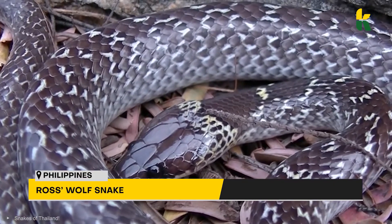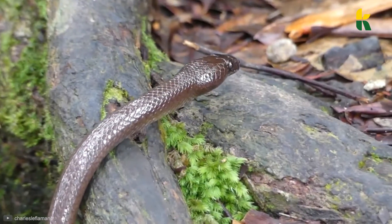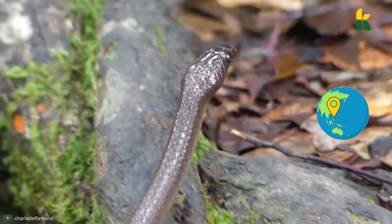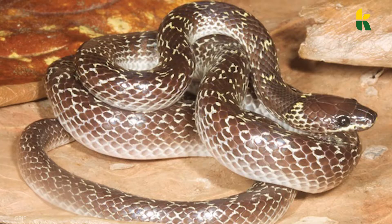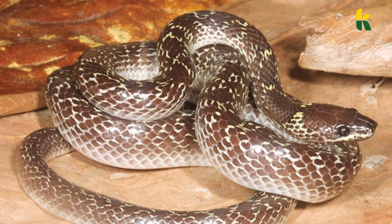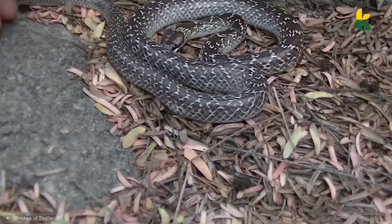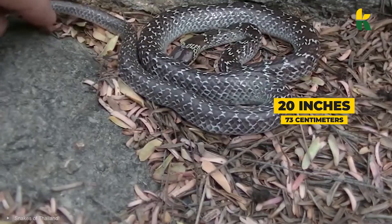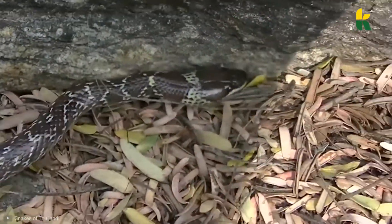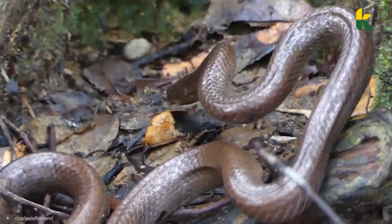Number 6: Ross's Wolf Snake. This is a very small species of snake that can only be found on the island of Dalupiri in the Philippines. Not a lot is known about these snakes, since only three have ever been found in the entire world so far. Scientists know it is a terrestrial snake about 20 inches in length. There are plans to protect this endangered species by securing the 20-square-mile area where the Ross's wolf snake lives.